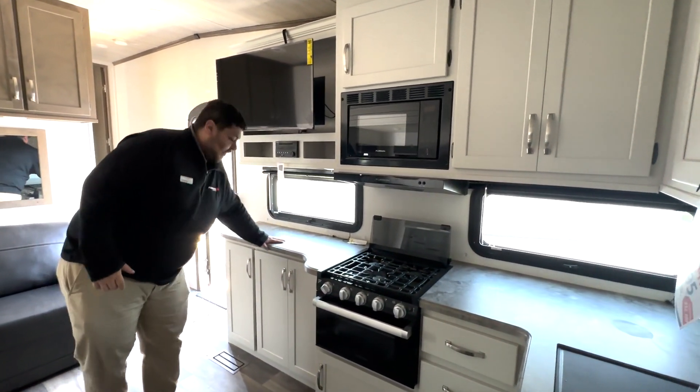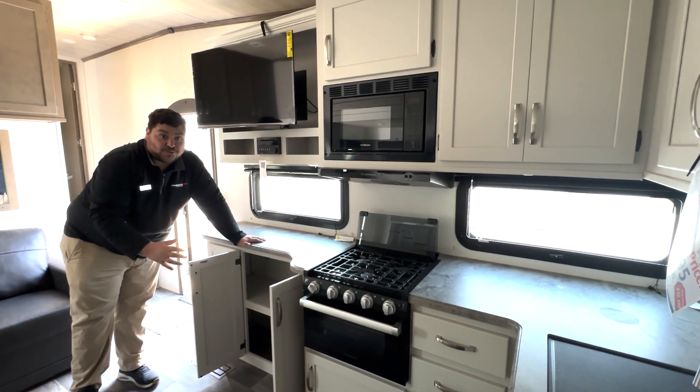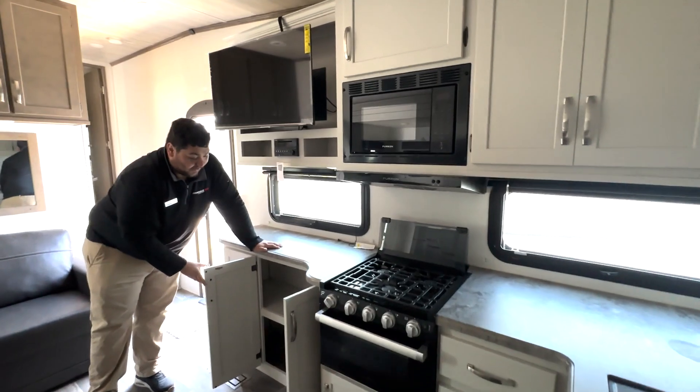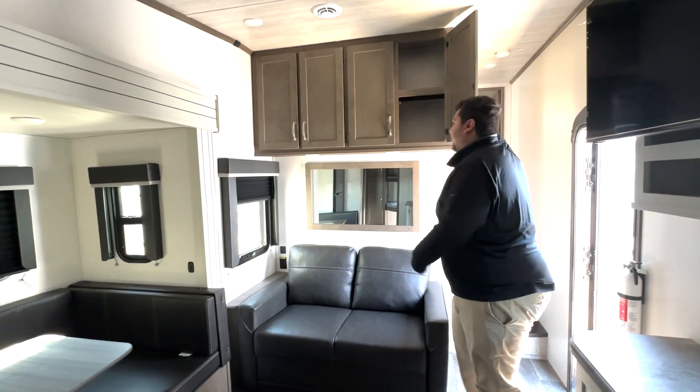Plenty of kitchen counter space here. And one thing I love about Keystone products — you can have plenty of extra storage space pretty much anywhere that you look. Double cabinets here, and you got cabinets above the couch.